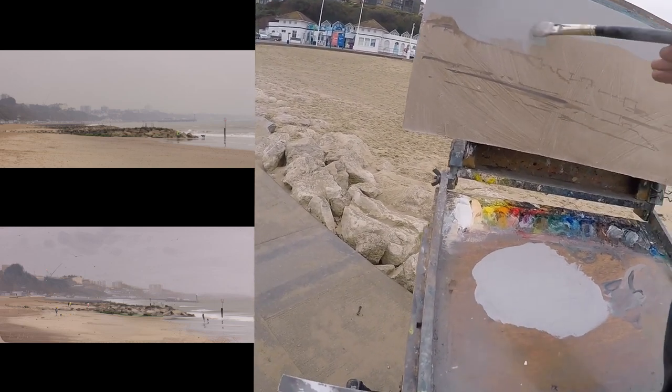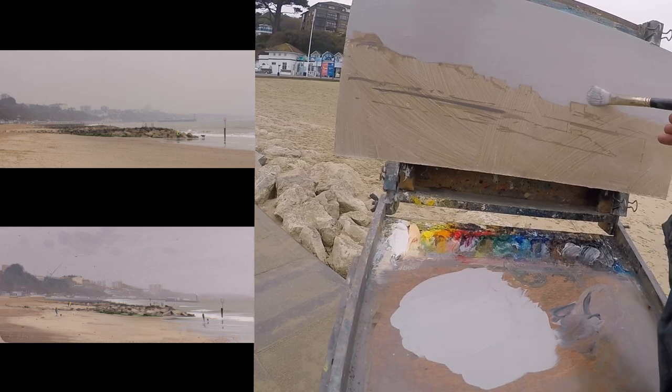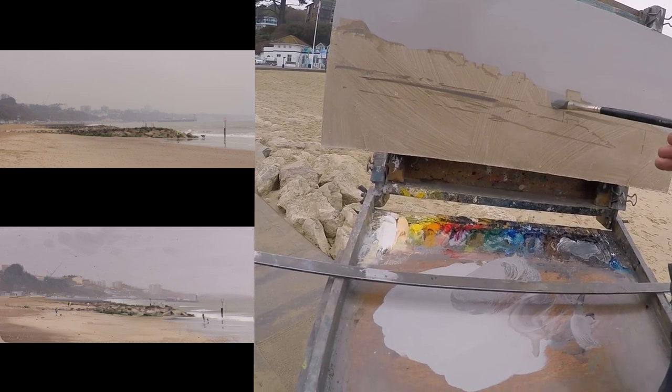Number seven, soft edges and when to use them. Number eight, painting the sea and mixing greys. Number nine, painting sand, both dry and wet.